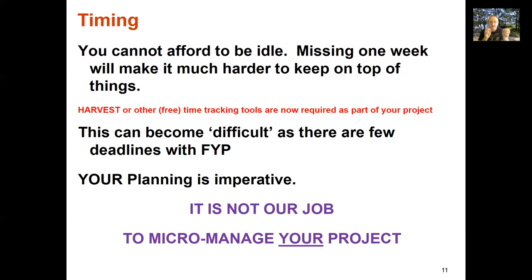Because there are so few deadlines — a Part A conference, a Part B conference, and two final reports — there isn't something due every three weeks. Having that time tracker ticking over in the background, reminding you that you didn't do as much as you should have last week, is really important. It comes down to your project, and your planning is imperative.